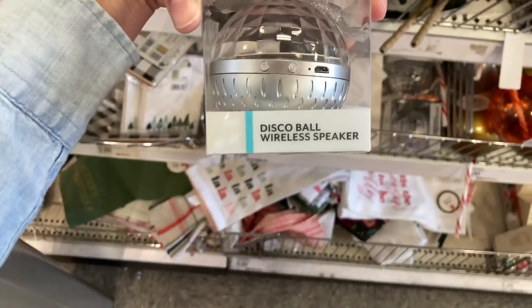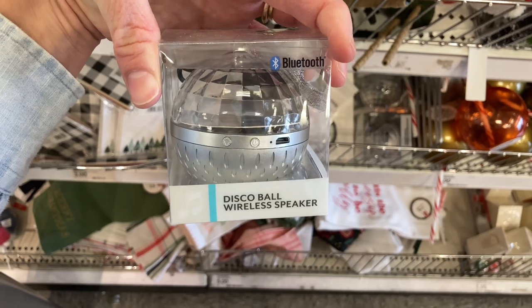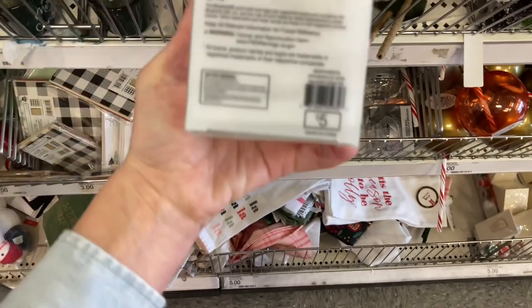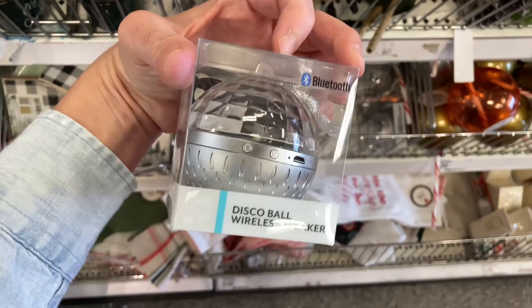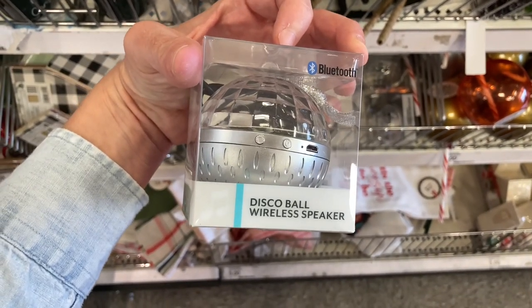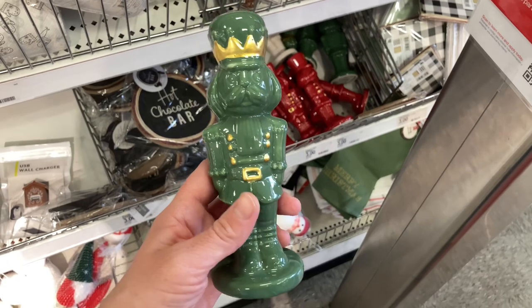I showed a space projector light in my previous video, but this one is Bluetooth and has a disco ball. It depends on what you're looking for — I feel like this would be more for a college student, whereas the space one would be more for a child.